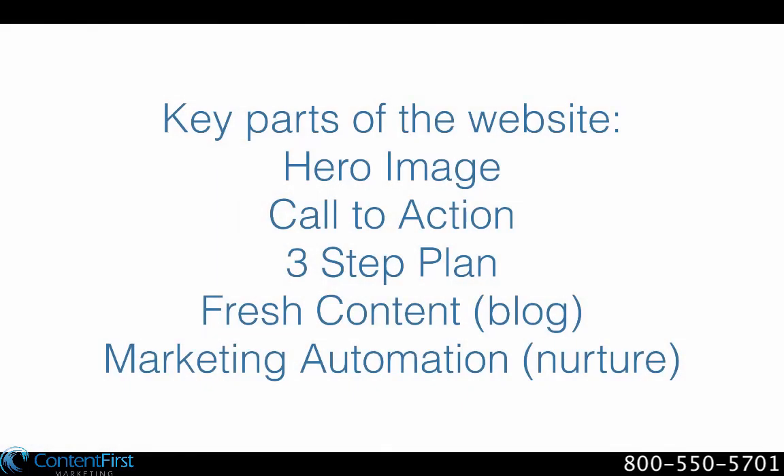These five elements are the building blocks of a great homepage. Using them effectively will help you capture your customer's attention, nurture their interests, and boost your sales. To learn more about how you can have a review of your webpage, click the link below — we'll be happy to do an assessment of it and help you with this process. Look forward to talking to you on the next video.